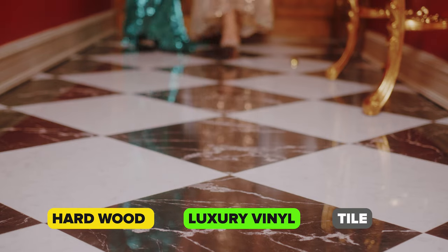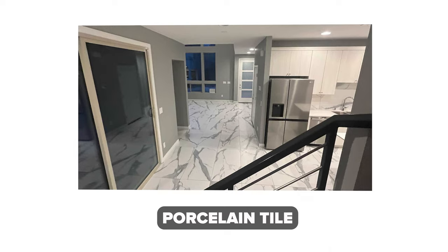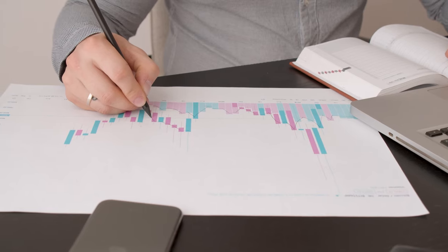Many buyers and investors are interested in ripping out the carpet downstairs and adding hardwood, luxury vinyl, or tile. If you have the flexibility to do it yourself after closing, you can save significantly. I had a buyer who ripped out all the carpet in the downstairs area and upgraded to porcelain tile himself, and when he compared the price to what the builder would have charged, it was a huge discount. If you have the flexibility, I would highly recommend doing it after closing.